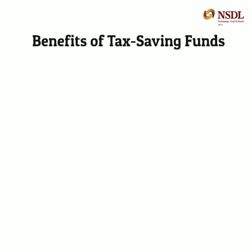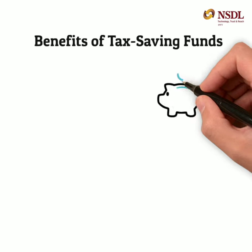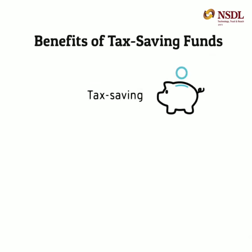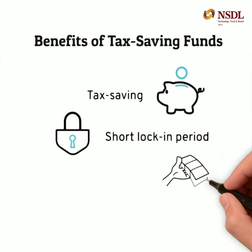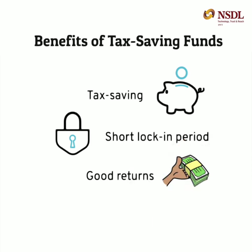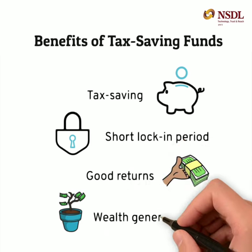Besides helping you save taxes, ELSS investments also offer a number of other benefits. At just 3 years, these funds have the shortest lock-in periods among all 80C investments. Further, they generate good returns and build wealth over the long-term.